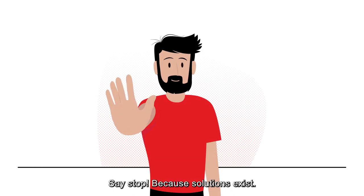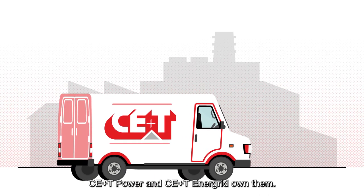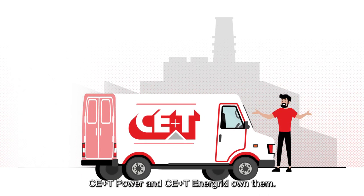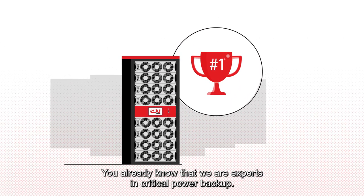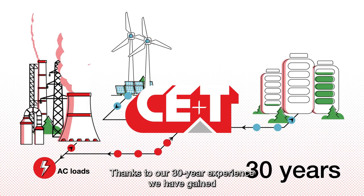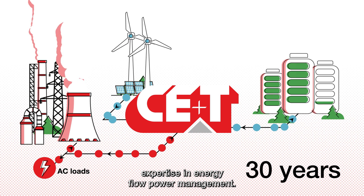Say stop, because solutions exist. C++ Power and C++ Energrid own them. You already know that we are experts in critical power backup. Thanks to our 30-year experience, we have gained expertise in energy flow power management.